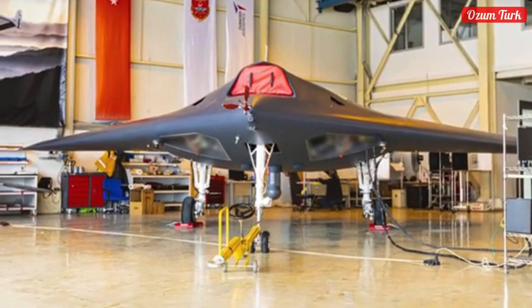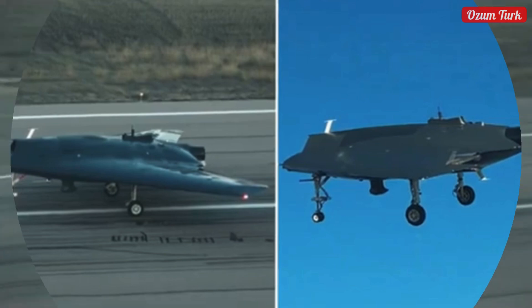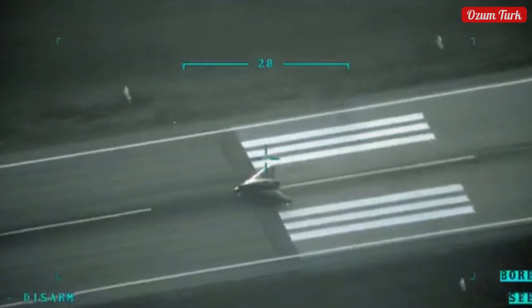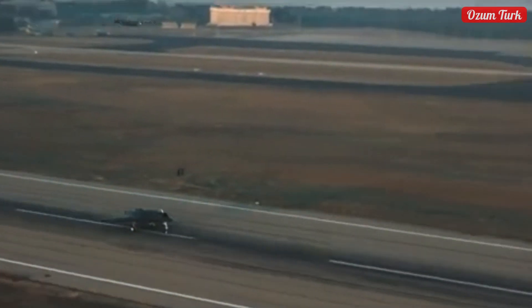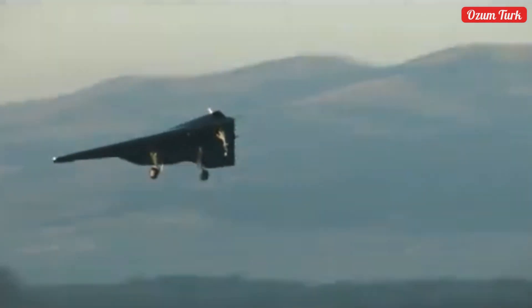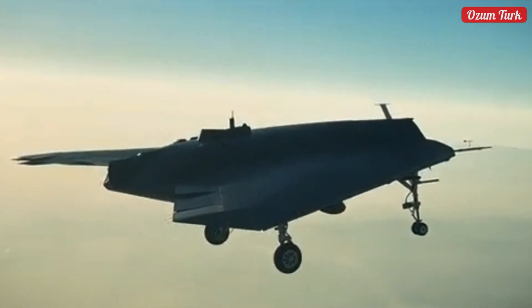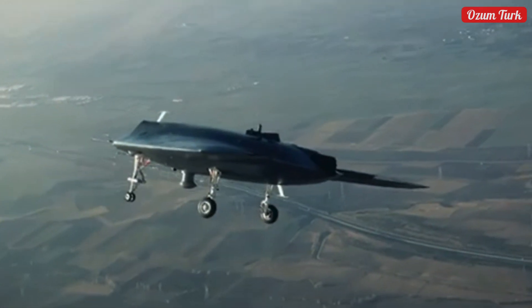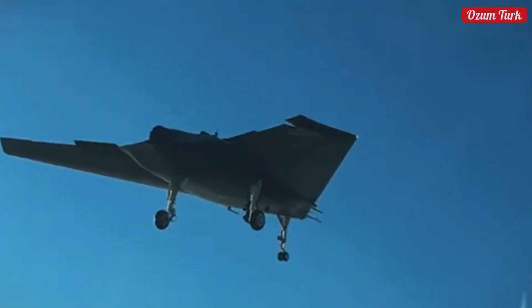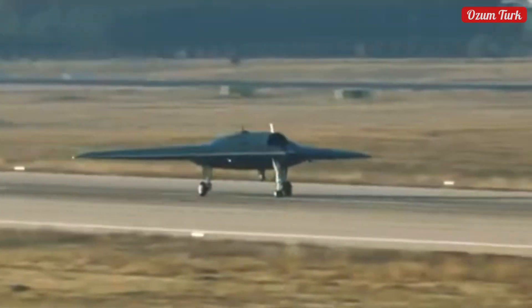The second prototype also started its test flights, creating a significant difference with the low visibility provided by its flying wing configuration, the high speed brought by the turbofan engine, and the high carrying capacity in internal stations. Weighing approximately 7 tons at takeoff, it can operate at an altitude of 40,000 feet, reach a speed of 0.7 Mach, and stay in the air for 10 hours. These features demonstrate how powerful and effective a platform it is. Thanks to the meticulous work of TUZA, a project reaching from concept to first flight in a very short time was achieved with the efforts of nearly 250 engineers and technicians.